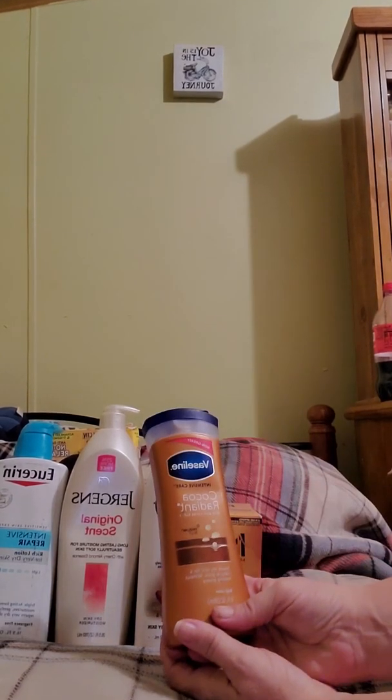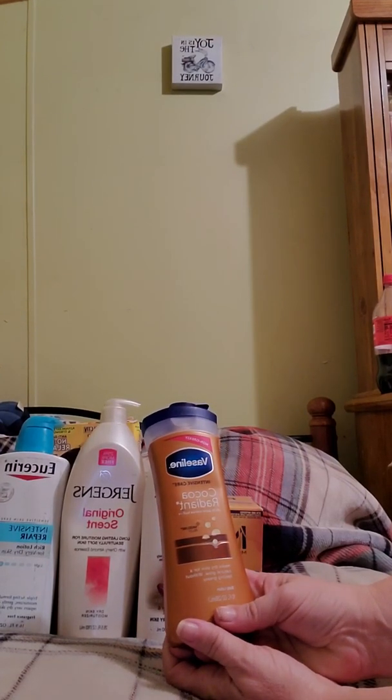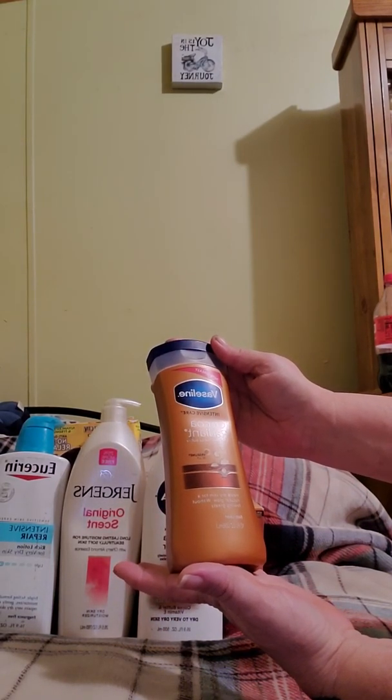And then I got the cocoa butter radiant intensive care by Vaseline — non-greasy, heals dry skin for a natural glow without feeling greasy.